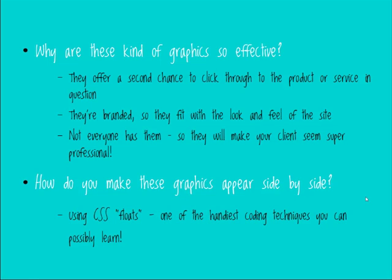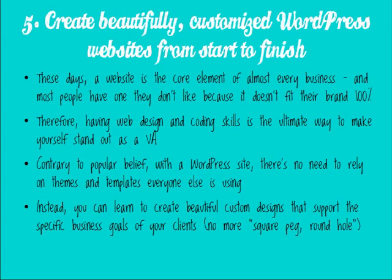Craig compliments Amanda's presentation design and its cool color scheme, and a viewer named Robin asks what font was used on the slides. Amanda responds: she's a font freak too. The handwritten font is called 'Loved by the King' — one of her favorites, used on all the Girl's Guide to Web Design materials. The other font used for headings is called 'Candy Inc.' — as in Candy Incorporated.